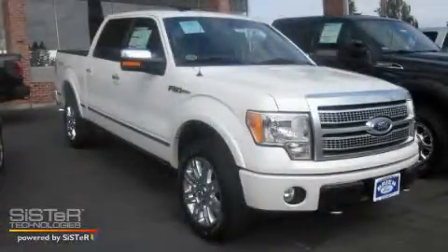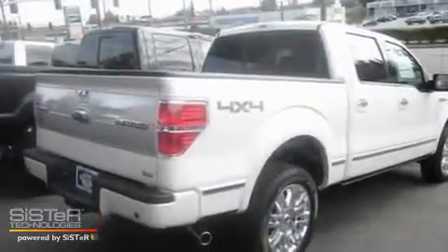This is a brand new 2010 Ford F-150. It has the power to move what you need and the look too.